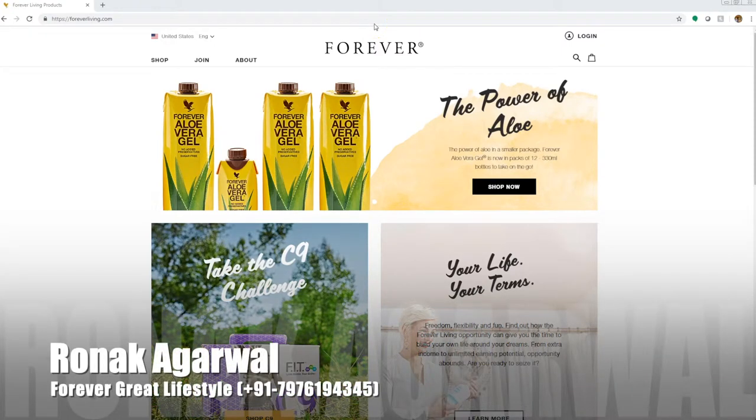Welcome to the brand new foreverliving.com. We're excited you're here with us and we're excited to tell you about our brand new platform that we've been anxiously waiting for — and it's finally here. The purpose of today's video is to help everyone understand how to navigate the site properly, where to find information. It's a different version of foreverliving.com, but it's new and improved. The point of this video is to help you understand how to navigate the site and ultimately make it a benefit to your business.